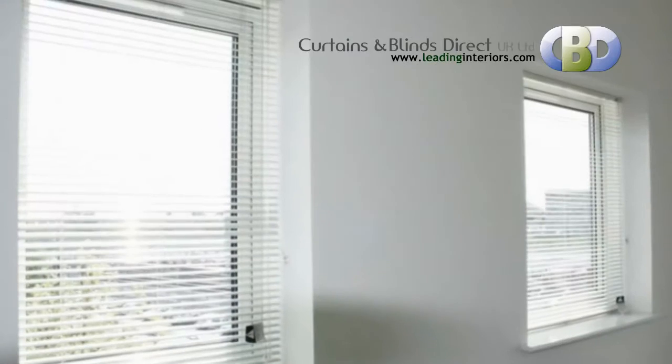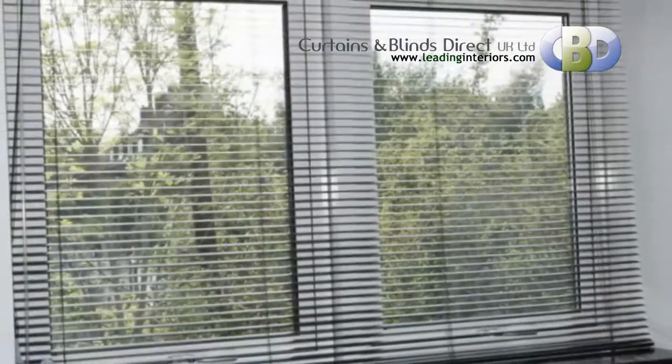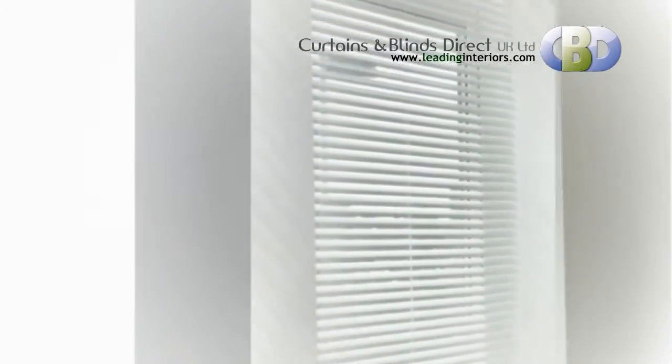Our state-of-the-art metal venetian blinds offer fantastic flexibility. The light can be precisely controlled with the turn of the wand. And with a growing collection of colours and finishes, as well as various slat widths, the possibilities are endless.